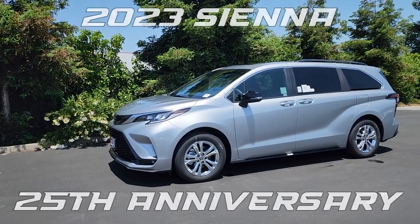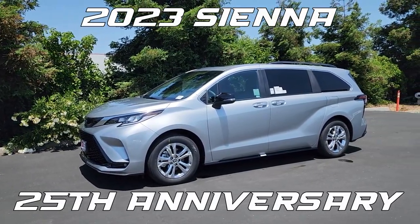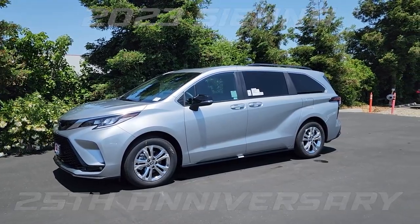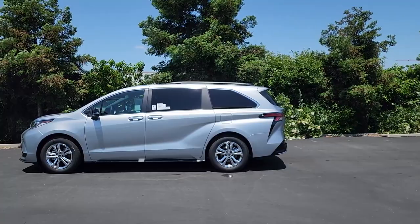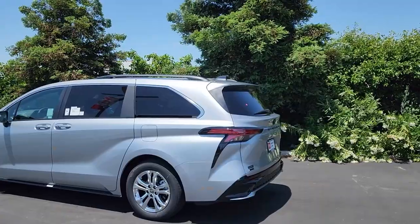Today we're going to be taking a look at a 2023 Toyota Sienna 25th Anniversary Special Edition all-wheel drive. The 25th Anniversary Special Edition is a new trim level for this year and it's only going to be available this year.